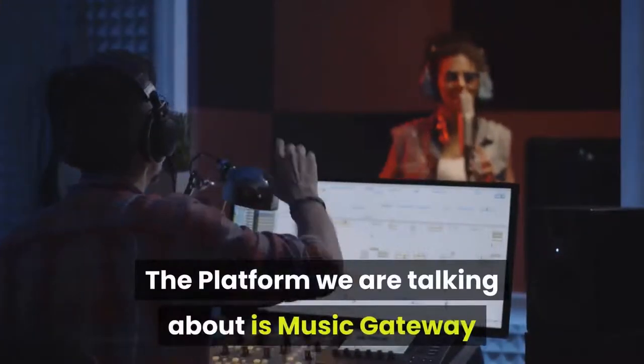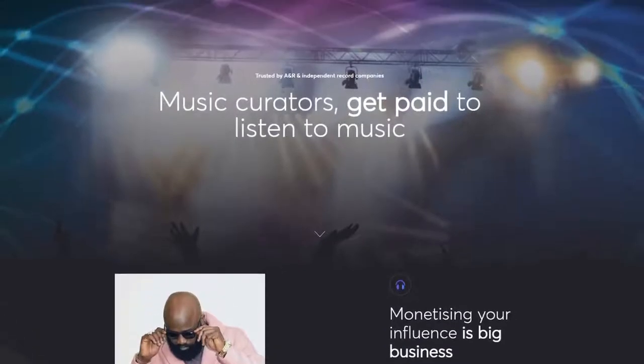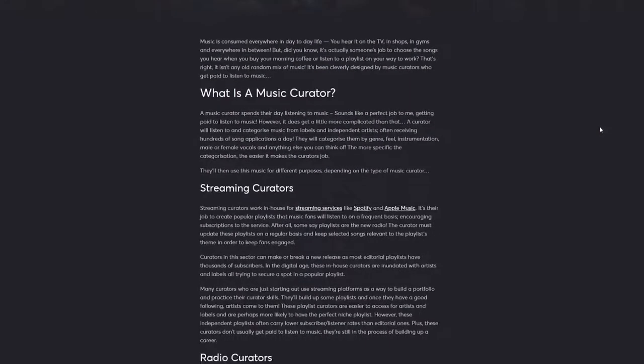The platform we are talking about is Music Gateway. If you go to the website, it says Music Curators — Get Paid to Listen to Music. So basically, you will earn by becoming a Music Curator.